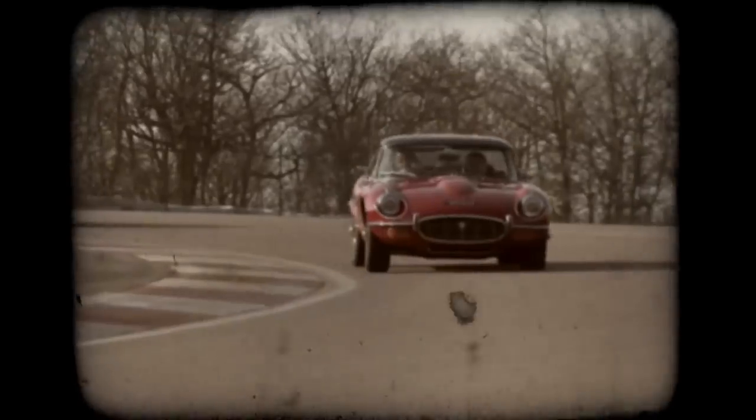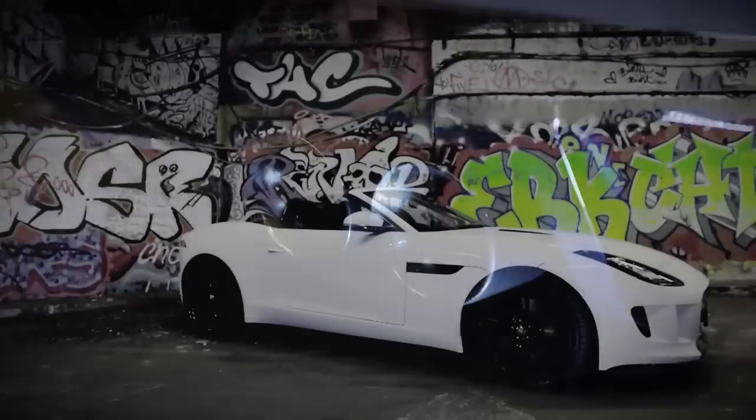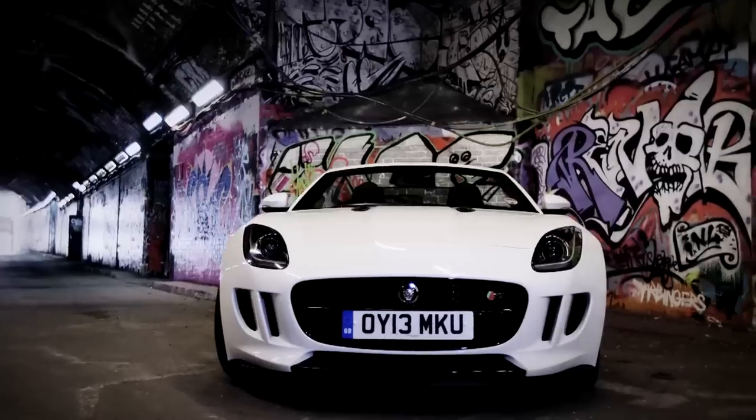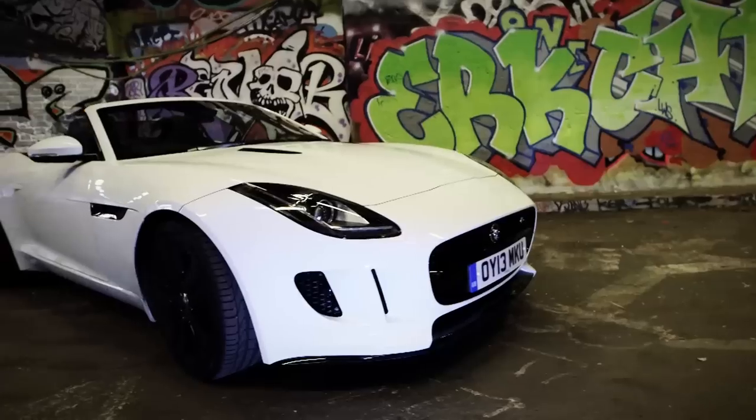When you've built the most beautiful car ever made, what on earth do you do for an encore? It's taken Jaguar 50 years to answer that question, but at last the F-Type is here.